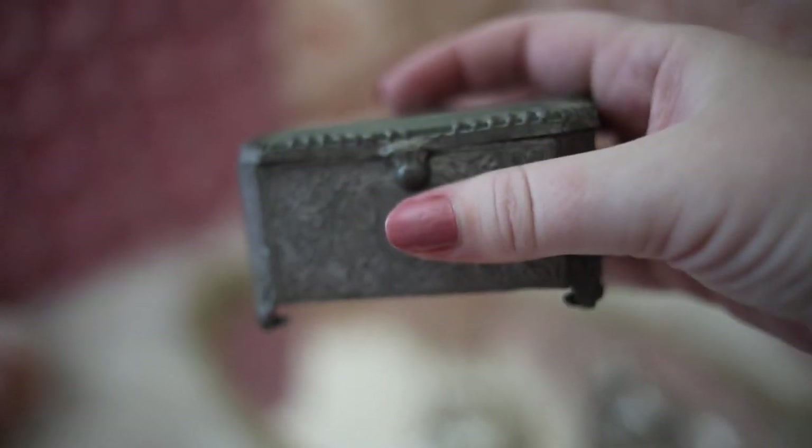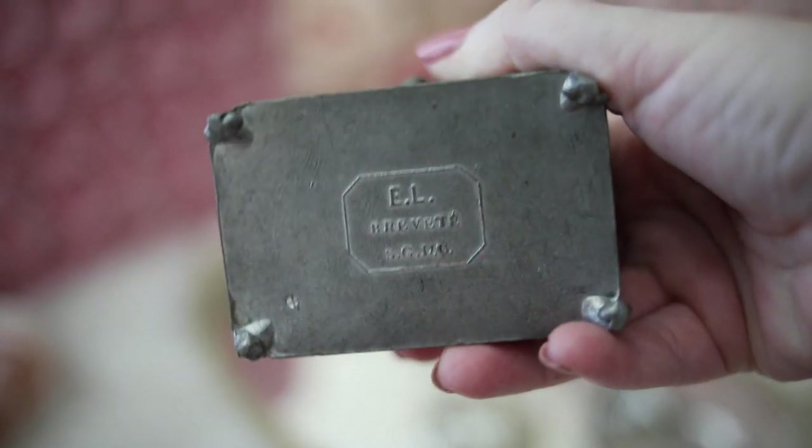And this is an anti-crunch trinket box. This is my oldest item, and it was a gift from my mother. It dates back to the mid to late 1800s.